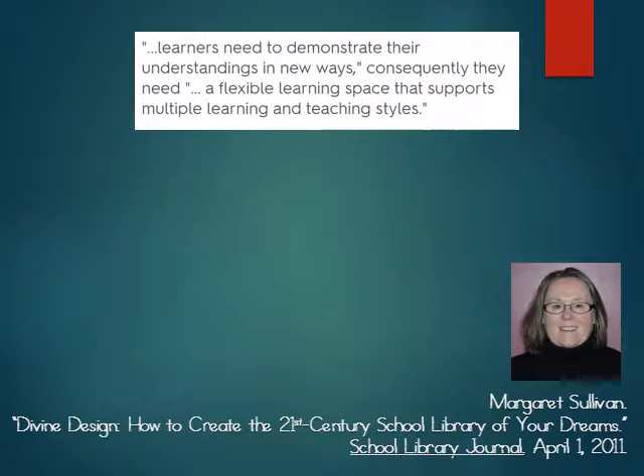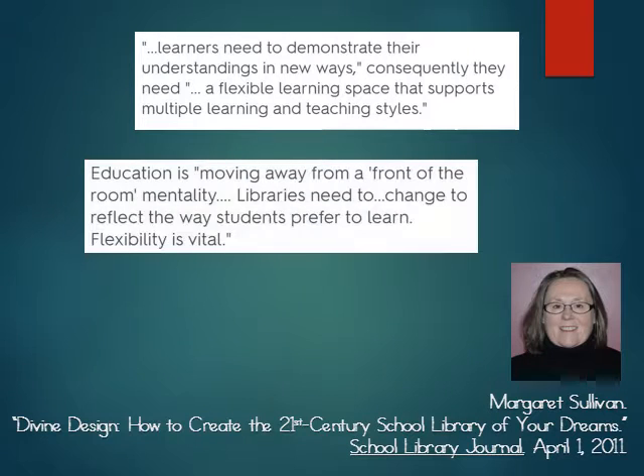Margaret Sullivan, in Divine Design, reminds us that learners need to demonstrate their understandings in new ways. Consequently, they need a flexible learning space that supports multiple learning and teaching styles. She reminds us that education is moving away from a front-of-the-room mentality and that libraries need to change to reflect the way students prefer to learn.